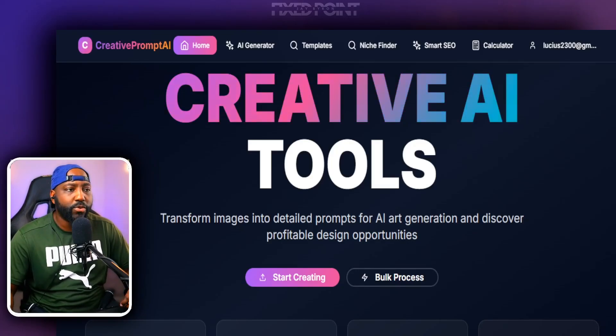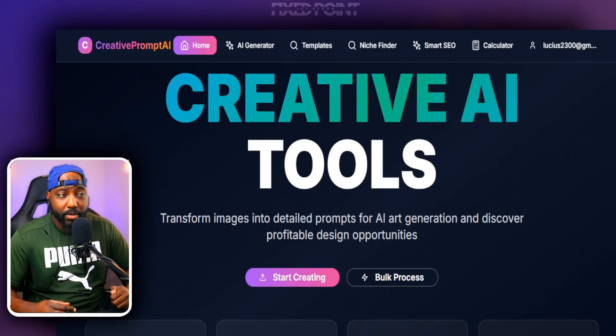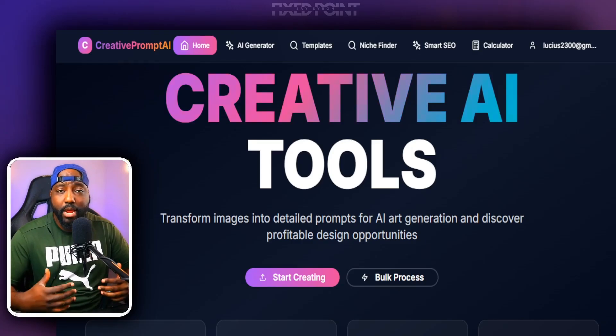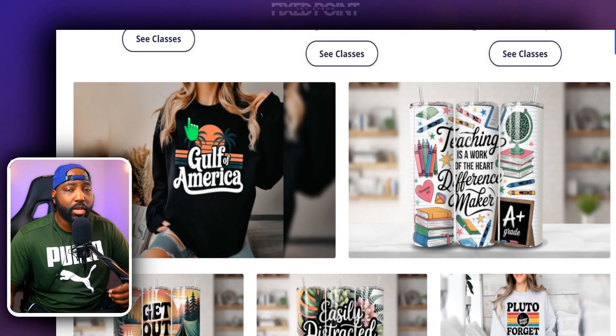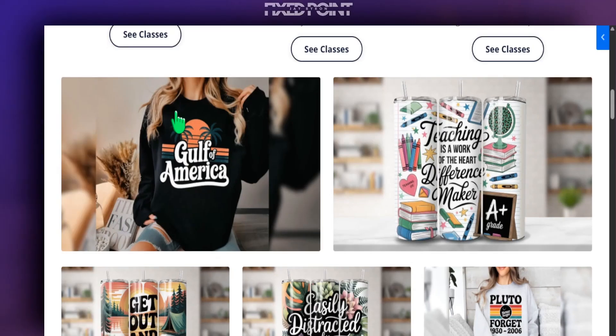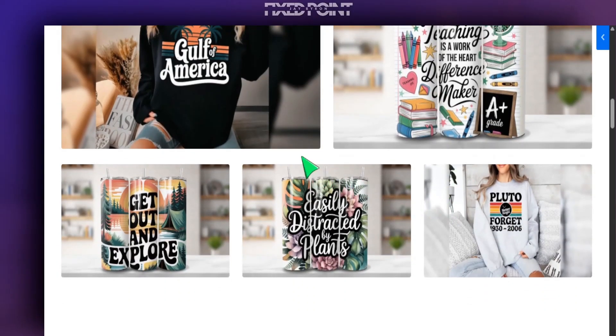Hey friend, I'm super excited to share with you some cool things I have built and created for people who are in my Etsy private community group. I have a private Etsy membership community where I share different types of resources and tools that will help people sell well on Etsy, either selling print-on-demand products or selling designs as digital products.